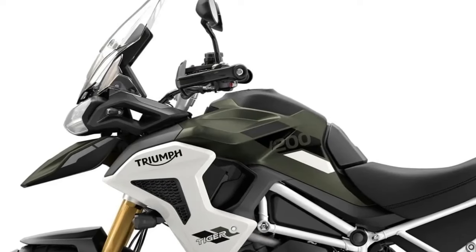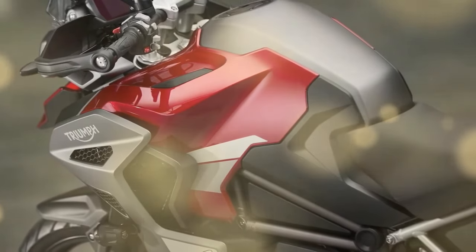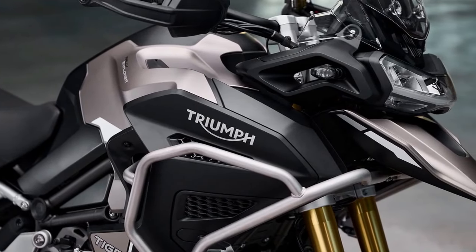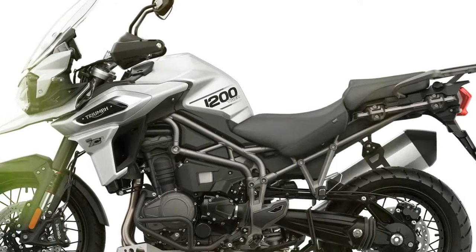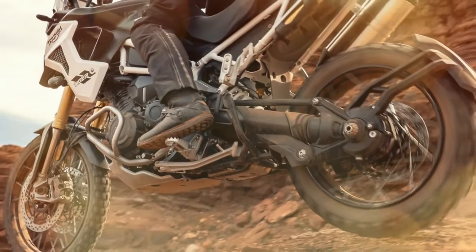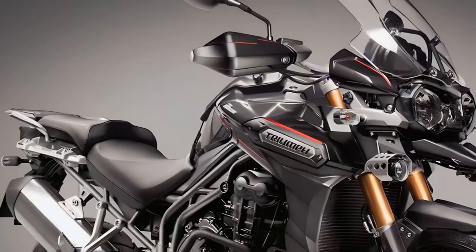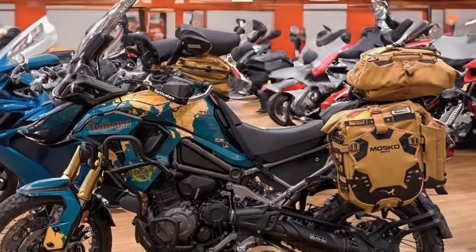Triumph has equipped the 2024 Tiger 1200 with advanced suspension components and a robust chassis, enhancing its off-road capabilities while maintaining exceptional on-road manners. With adjustable suspension settings and customizable riding modes, riders can tailor the bike's performance to suit their preferences and riding conditions. Whether you're carving through twisty mountain roads or traversing rough trails, the Tiger 1200 offers confidence-inspiring handling and stability. In addition to its impressive performance, the 2024 Triumph Tiger 1200 comes loaded with cutting-edge technology features aimed at enhancing convenience, safety, and connectivity.